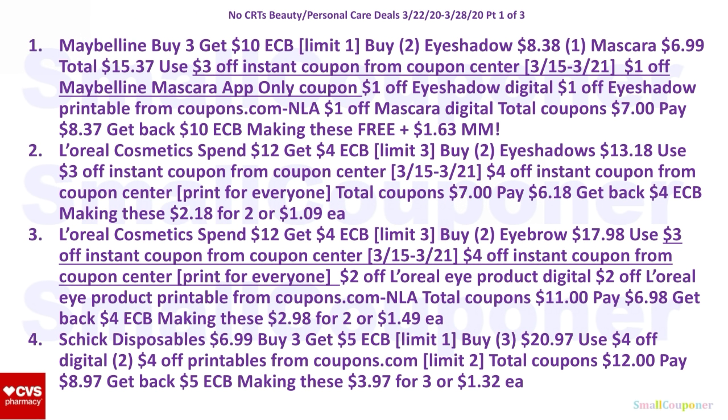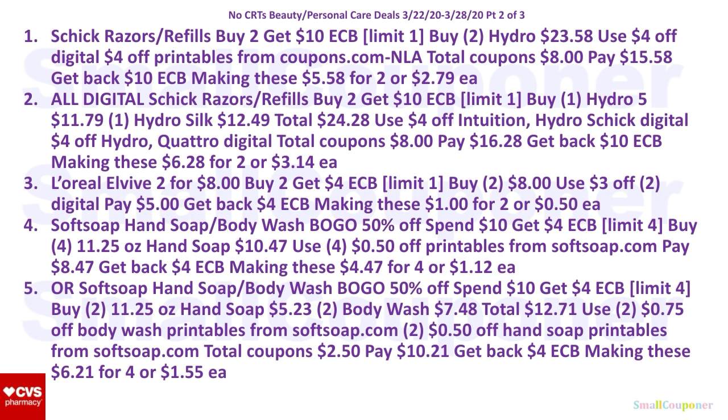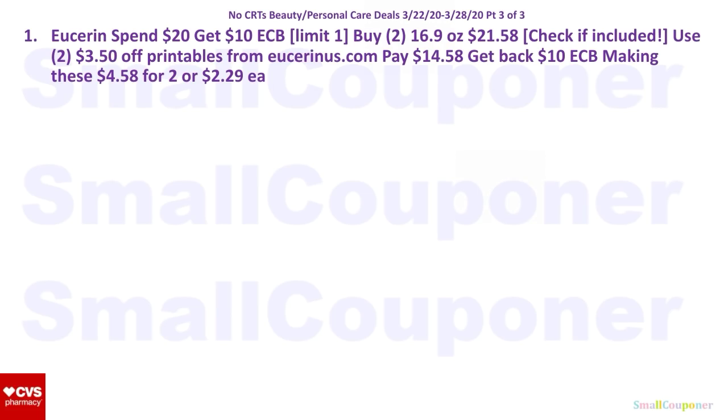Those are all the beauty and personal care deals. There are three parts to the deal summary slide, so I'll give you a couple seconds to take a screenshot of each part.